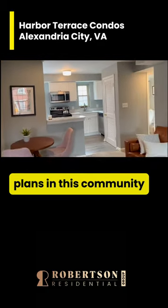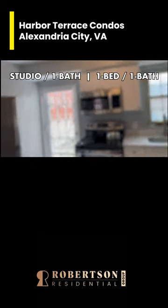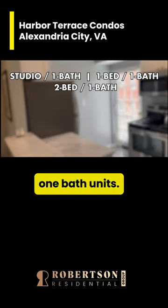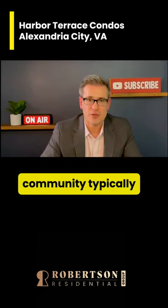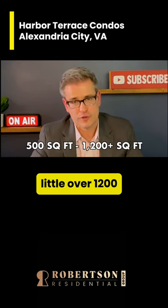The most common floor plans in this community range from studio units with one bathroom to one-bedroom, one-bath units to two-bedroom, one-bath units. The condos typically range from around 500 square feet to a little over 1,200 square feet.